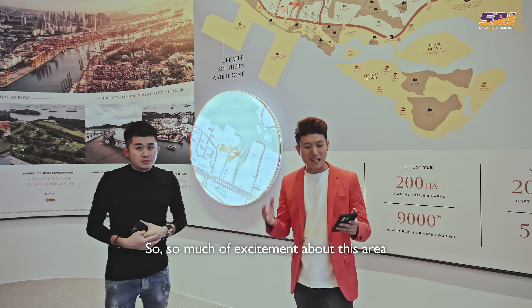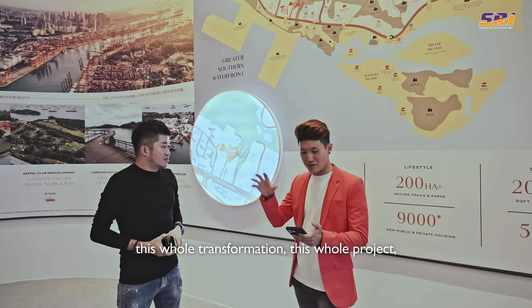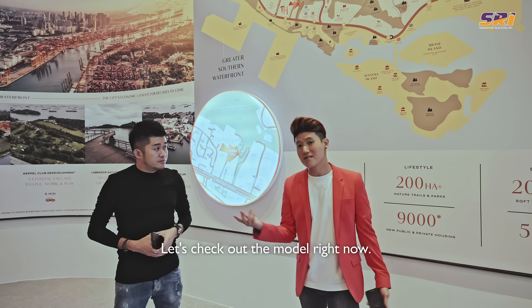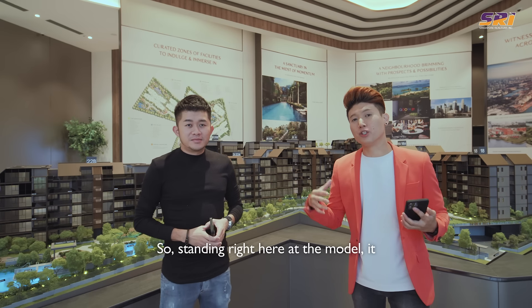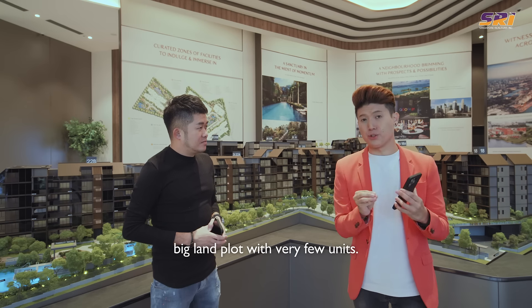There's so much excitement about this area — with its freehold status backed by this whole transformation and the government pumping money into the area. Let's check out the model right now. Standing here at the model, it seems from the looks of it that it's a very big land plot with very few units. Why is that so?